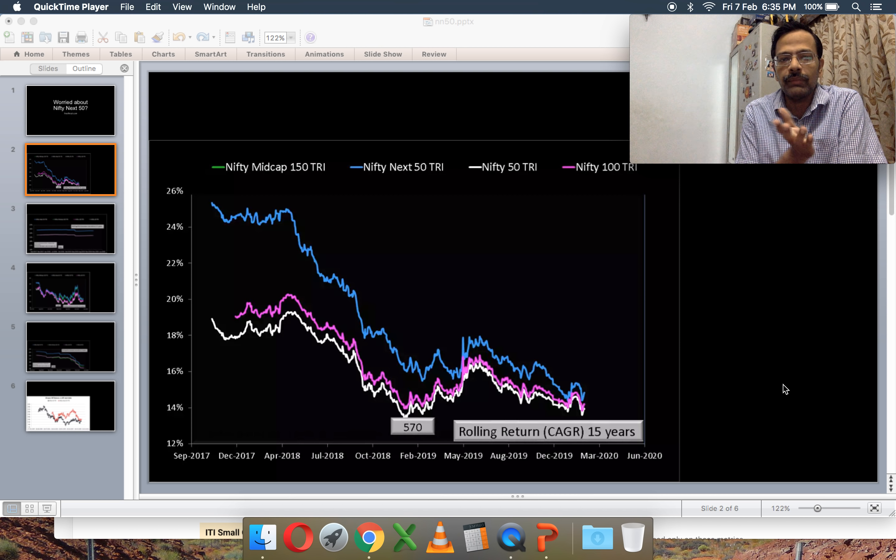Hi, I'm Bhattu from FreefinCal, and this is a performance review of the Nifty Next 50 index fund. If you are worried about the performance as an investor in one of these index funds, then this is what you need to know.